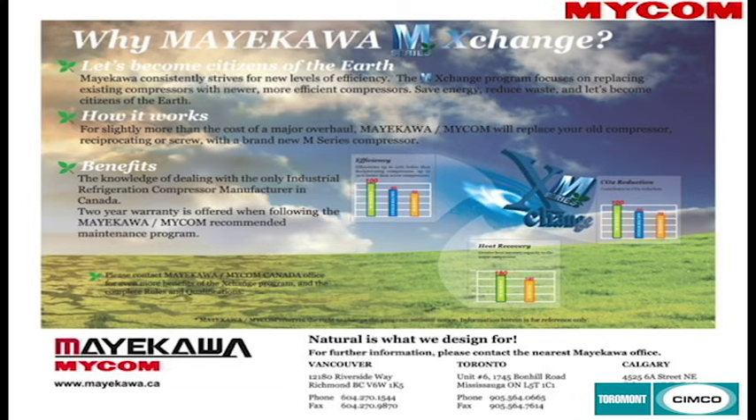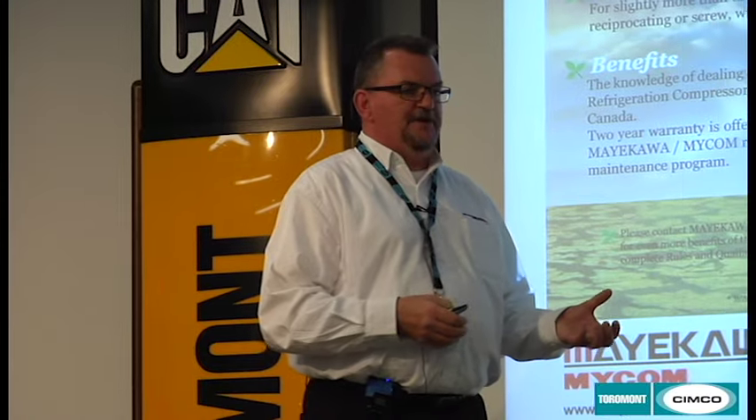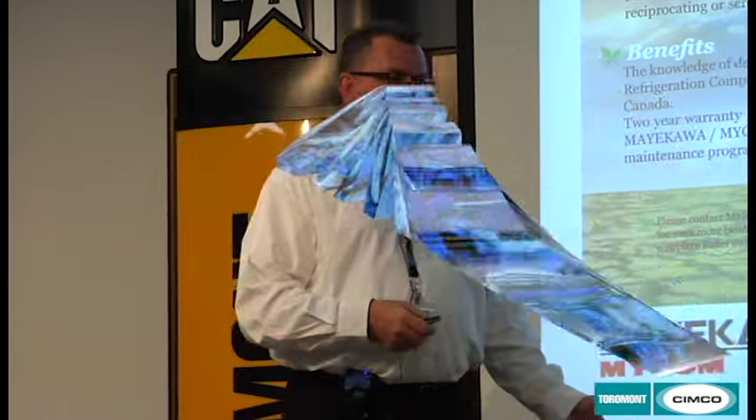The exchange program works particularly well when you reach that 10-year-old compressor range and you're facing a major overhaul. For slightly more than the cost of a major overhaul, you can replace your old compressor and get a brand new one in its place.